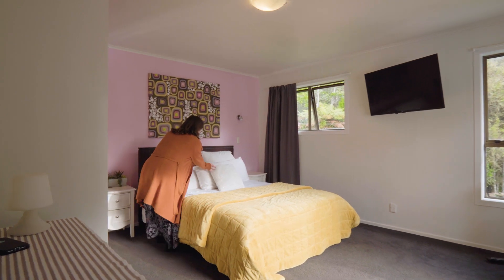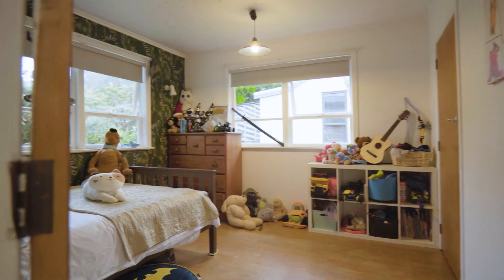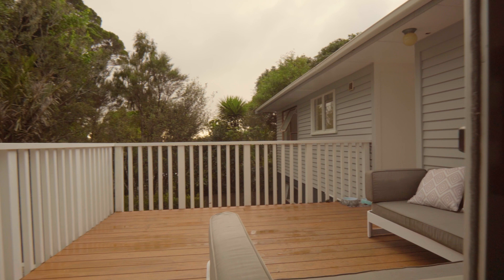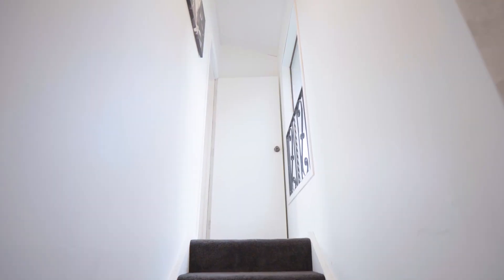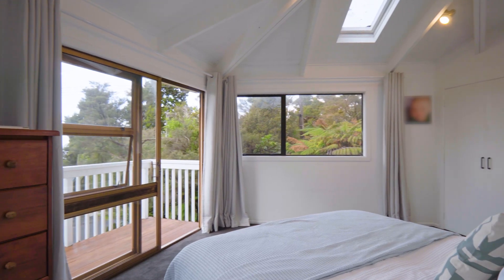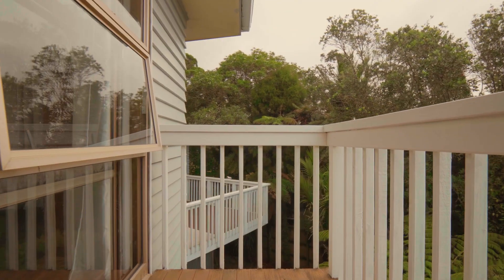Down the hall you'll find three spacious bedrooms each with unique charm. The adjoining bathroom adds convenience, while one of the bedrooms even has a ranch slider that opens onto the back deck, connecting you to the rear of the property. The master bedroom is a true sanctuary, boasting a beautifully tiled en suite and a balcony where you can witness the most spectacular sunrise every morning.